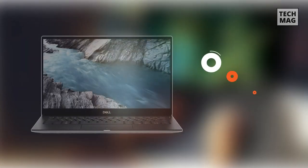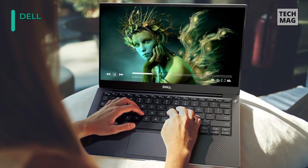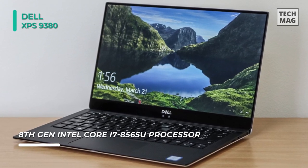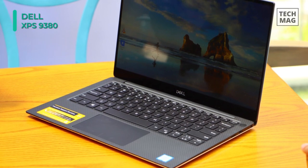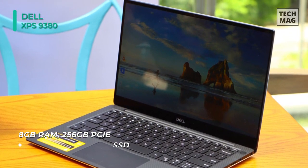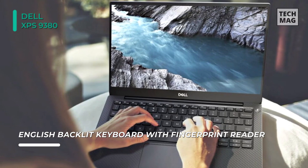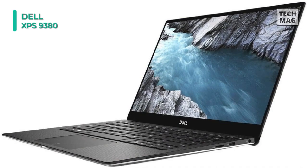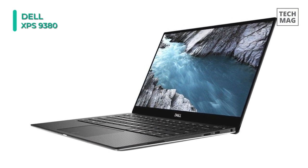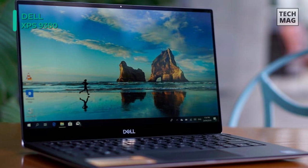Next up on the list, we have the Dell XPS 13 9380. This laptop is powered by a 1.8GHz Intel Core i7-8565U quad-core processor with a boost speed of 4.6GHz, 8GB of 2133MHz LPDDR3 RAM, and integrated Intel UHD Graphics 620, and can efficiently multitask and quickly access frequently used files and programs. Its 13.3-inch Infinity Edge IPS anti-reflective display features a Full HD 1920x1080 resolution with a 90Hz refresh rate for crystal clear details. For storage, it is equipped with a 256GB NVMe PCIe M.2 solid-state drive, which can boot up and load files and applications within seconds. You can connect external storage solutions using its two Thunderbolt 3 ports and one USB 3.1 Gen2 Type-C port.